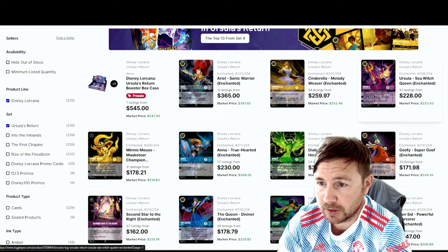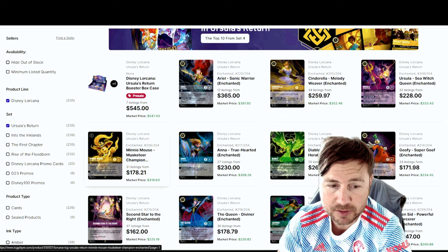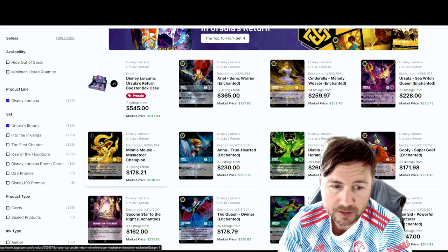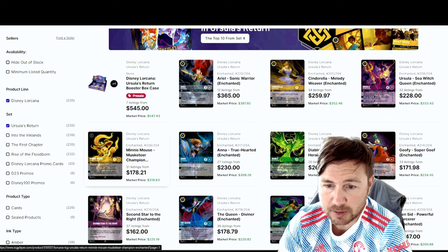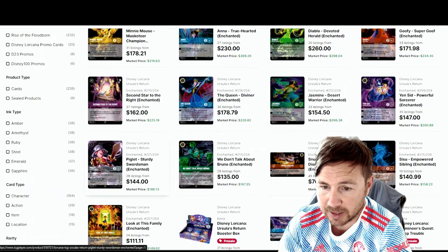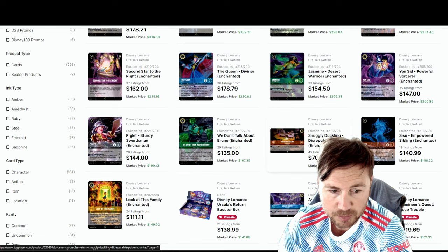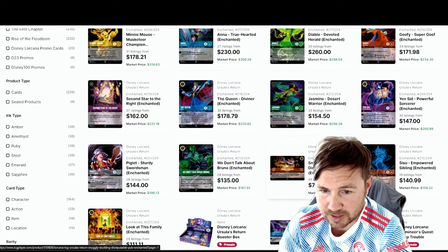If you pulled the Ursula, you're pretty good too because that's going to keep coming up. The Mini Mouse — I thought it was the most powerful card at the time, but now it's really dropping in value because there are so many more listings; 31 listings now. It's become more of a common enchanted. The most common enchanted on TCG Player right now is the Snuggly Duckling enchanted, but not many people want that card anyway because it's not exactly cool-looking.